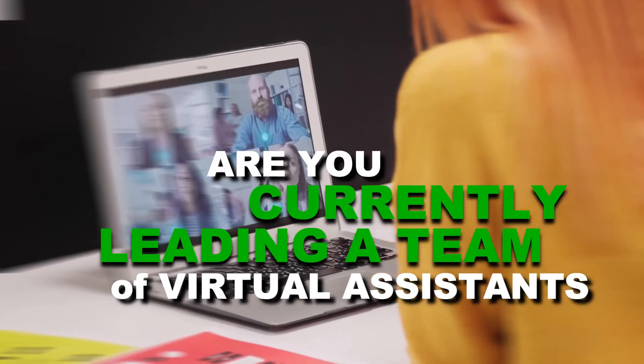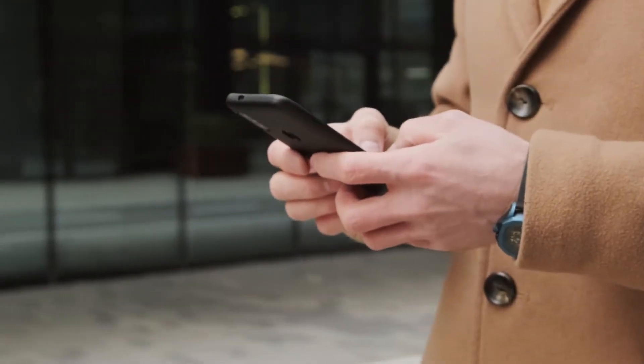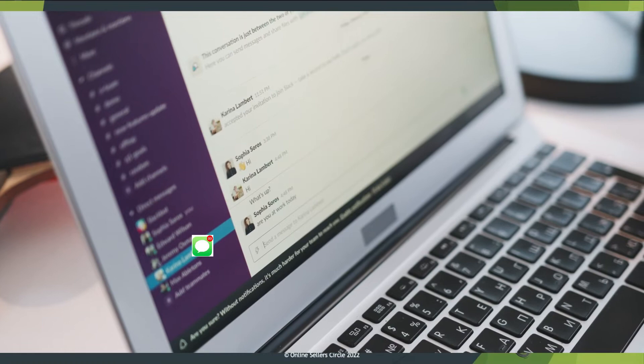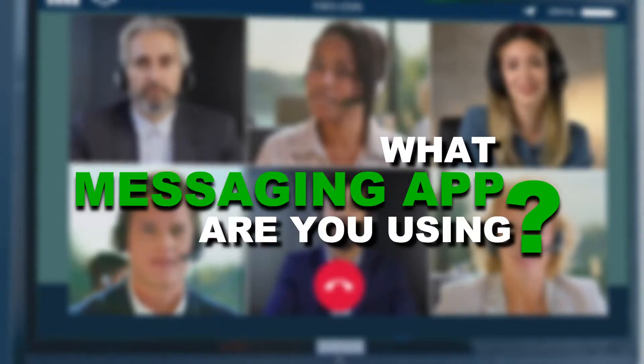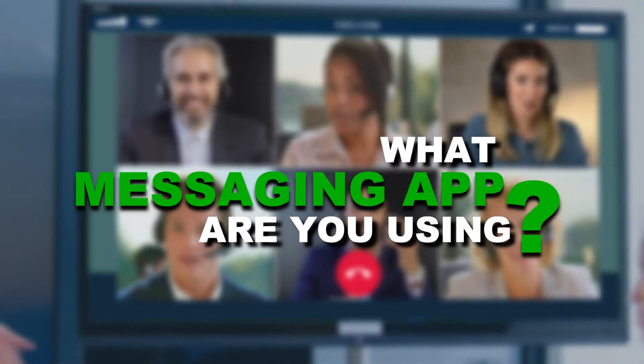Are you currently leading a team of virtual assistants? When managing your remote team, one of the most important things you have to remember is to establish clear communication channels. This is because communication plays a critical role in leading your team. One such channel is through the usage of different messaging apps. What different messaging applications are you using to get in touch with your virtual assistants?